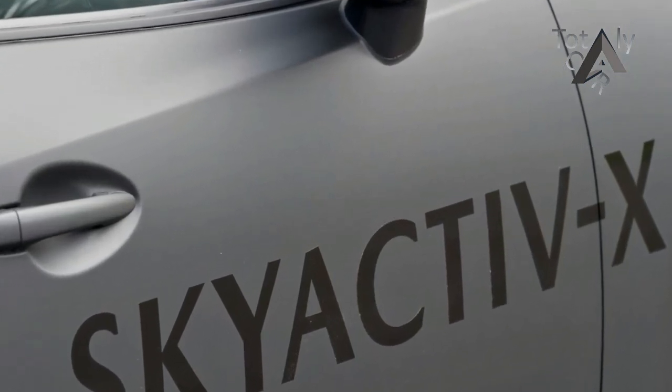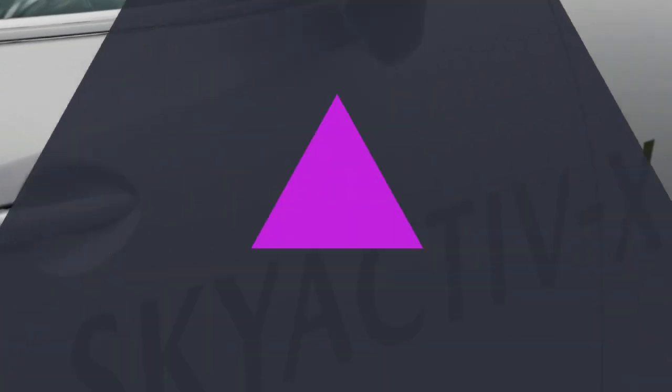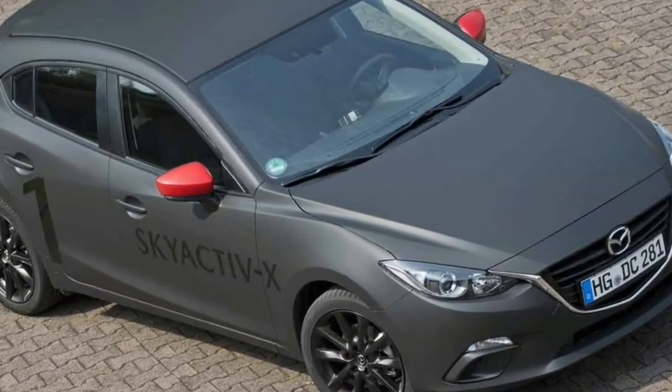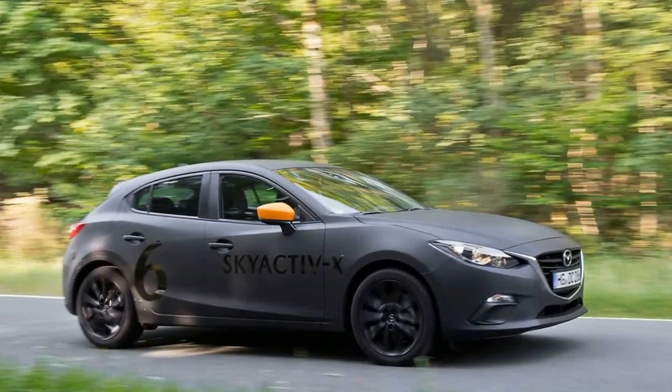From behind the wheel, the Skyactiv-X engine feels immediately more responsive than the current units. There's good pulling power lower in the rev range, and the throttle response does feel more urgent than the existing engines.